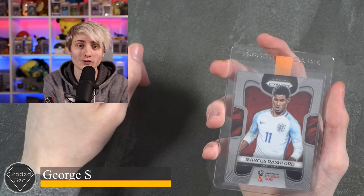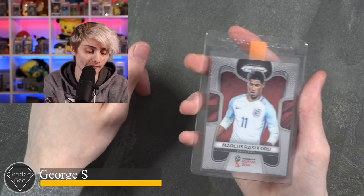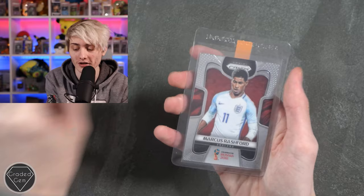Next up we have George S, submitting a Marcus Rashford prism from Russia 2018 World Cup. Best of luck with your submission.